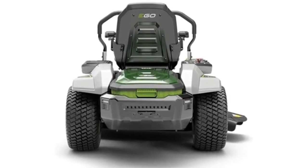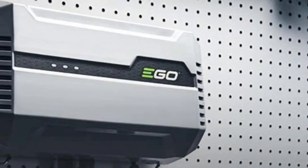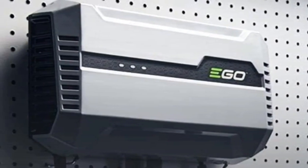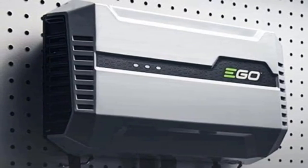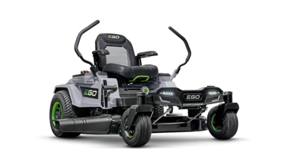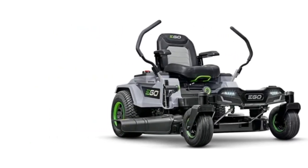The EGO Power ZT 4204L promises a mowing experience like nothing else out there. It aims to do this through a powerful engine and a maximum operating speed of eight miles per hour, which is at the top end for this type of mower and competes with some of the best gas lawn mowers too. Its cutting path is 42 inches wide, which is about average given that the range is between 38 and 54 inches.